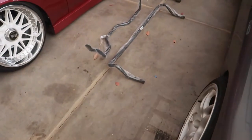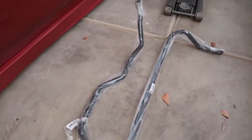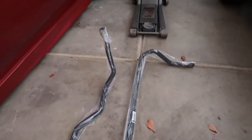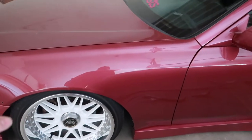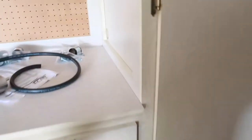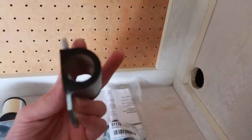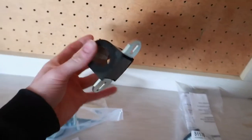Some more parts for the Prelude came in — my Suspension Techniques front and rear sway bars arrived and they are high quality. I'll be installing these once my Moog rear end links come in. These are nice — I already upgraded the front end links when I did the rack and pinion job a while back. I also got the polyurethane bushings for the rear and the front, so I am stoked on that.